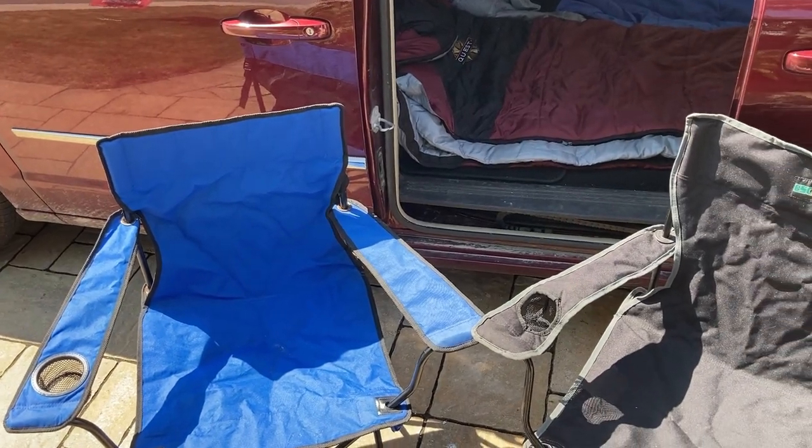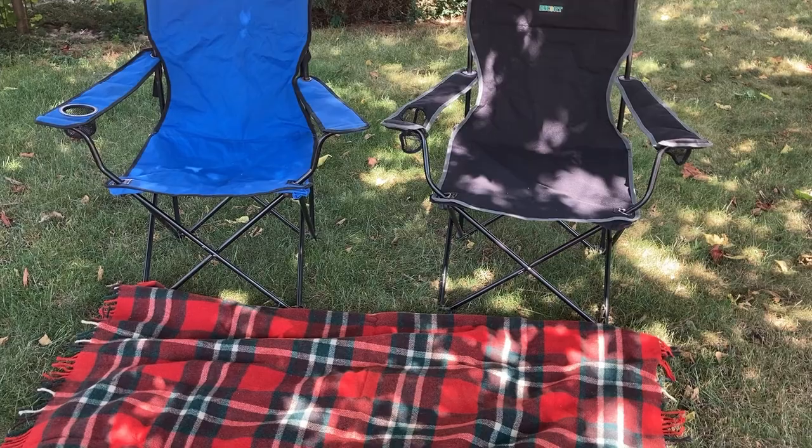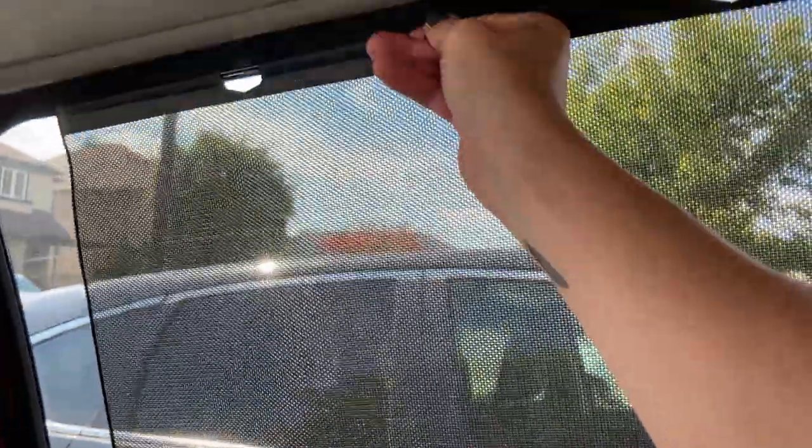We also try to get some inexpensive or free camping chairs. From there, we add in some curtains and bug screens for privacy. The curtains we use also double as our beach blankets during the day. Then we add in some ventilation and we're all set.